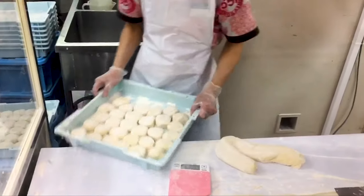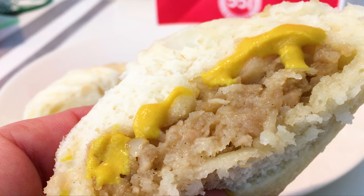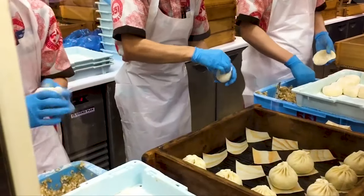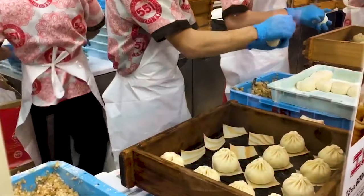And you can order online, having some delivered straight to your door. They may come with a small serving of mustard, which is worth a try. So if you're in the mood for a nice hot treat, I recommend adding a pork bun to the list of must-try Japanese dishes. Thanks for watching. This has been Inside Japan.